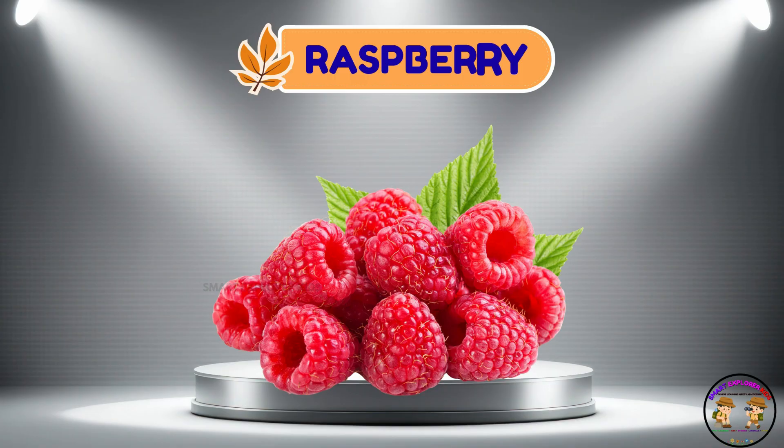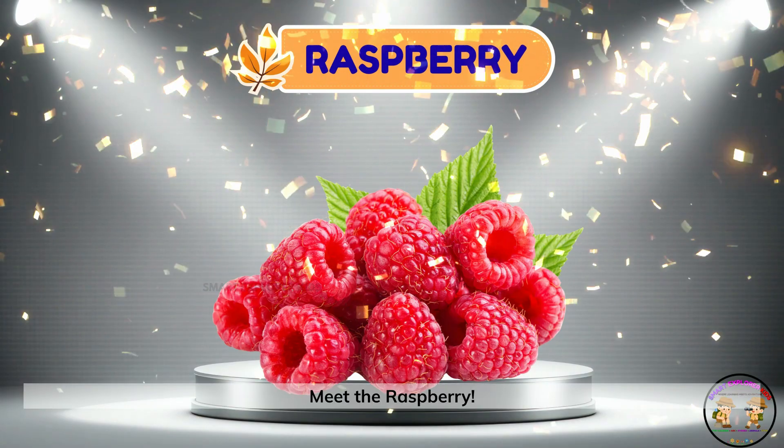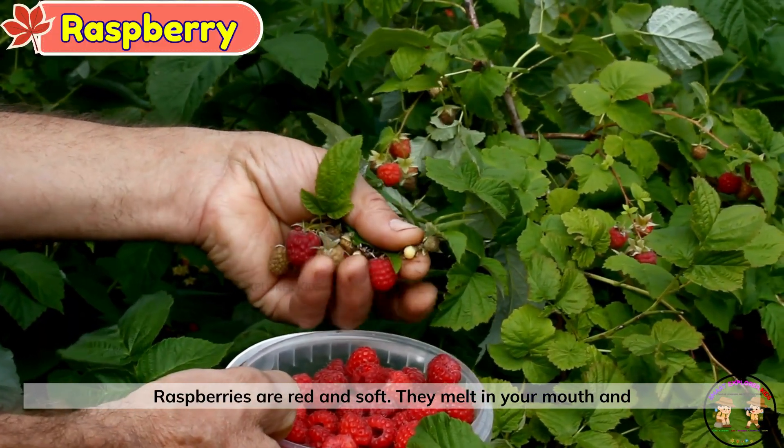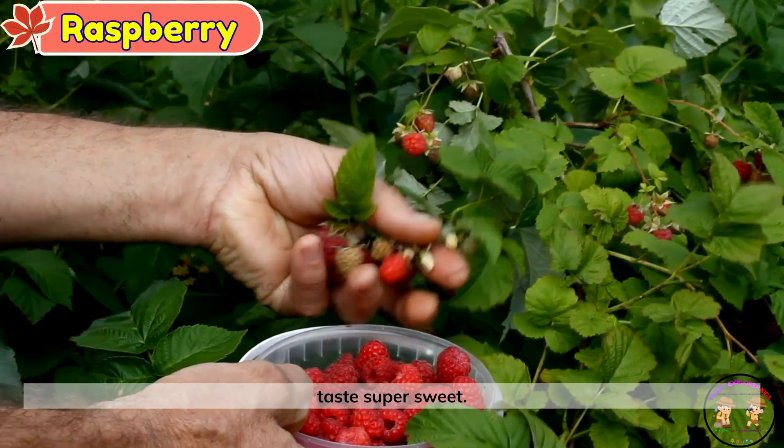Raspberry. Meet the raspberry. Raspberries are red and soft. They melt in your mouth and taste super sweet.